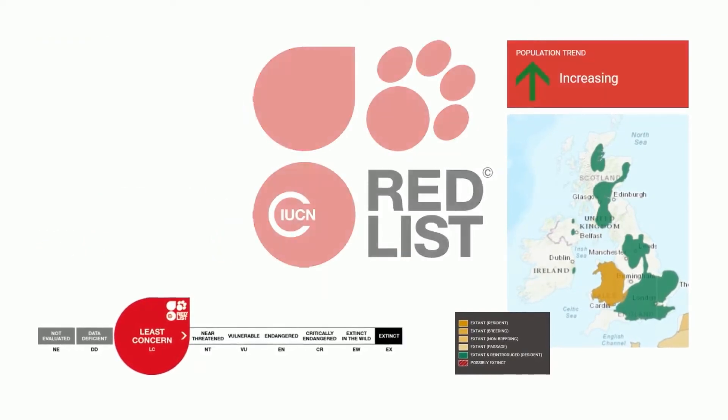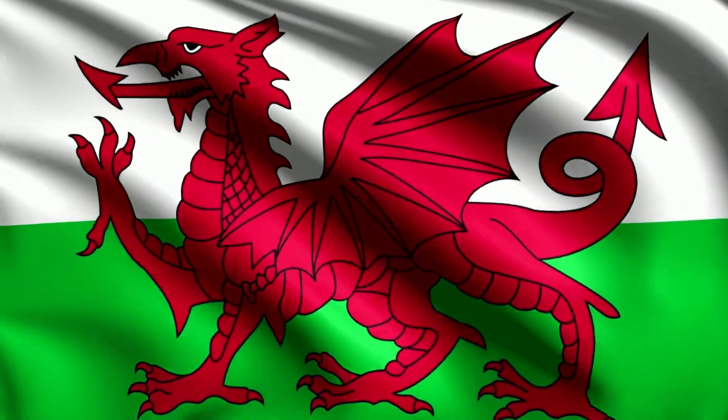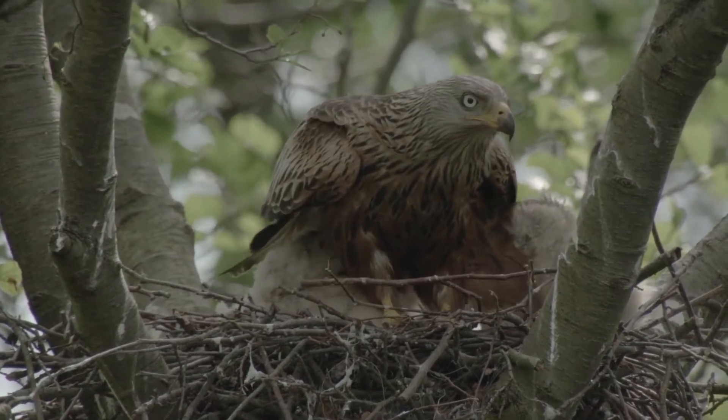The red kite is considered the national bird of Wales, but it's a species that faced heavy persecution during the 19th and 20th century. The red kite was considered the enemy of gamekeepers.